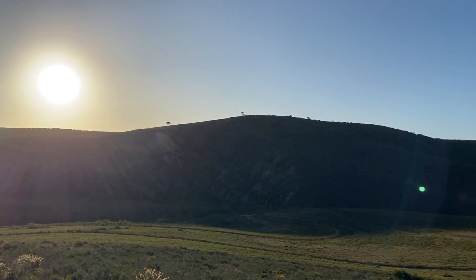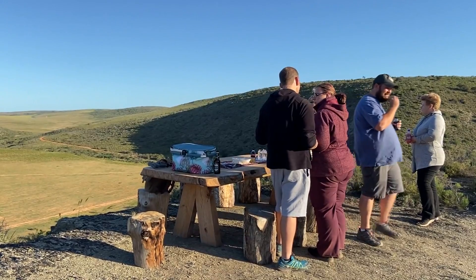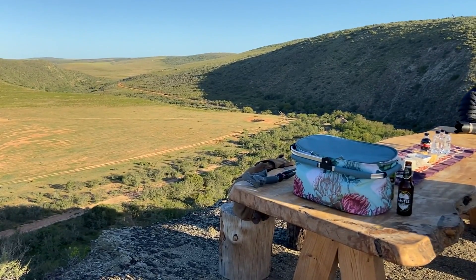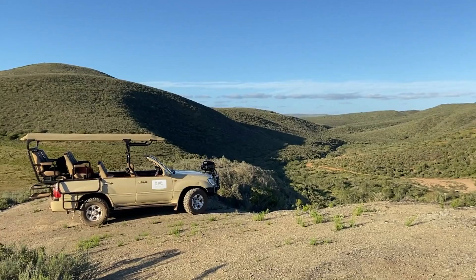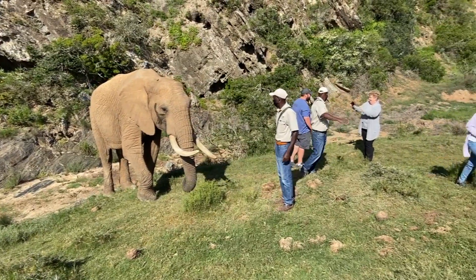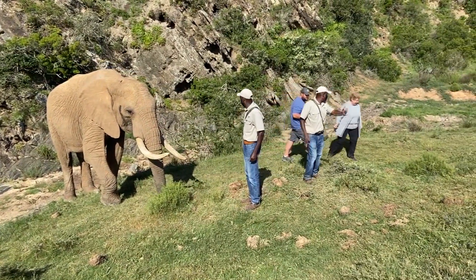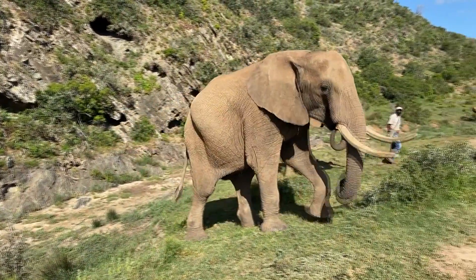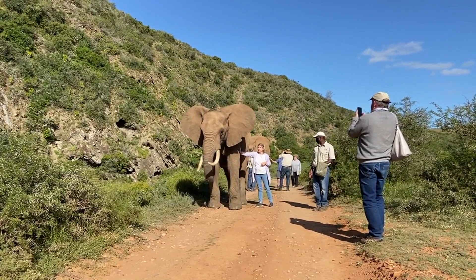When guests come there are two options: we can go on a game drive — we normally prefer a sunset game drive where we can have some drinks — or we go in the morning for a sunrise game drive. During the day we offer elephant experiences where you walk with an elephant in the wild for one kilometer, which we also call an educational walk where we learn about elephants.